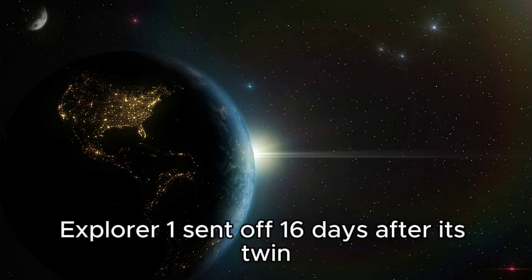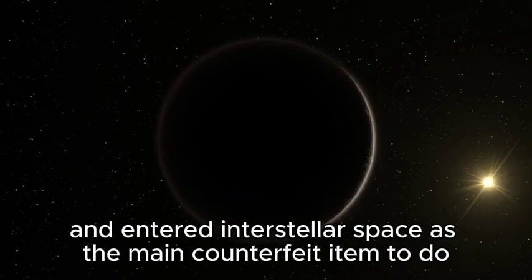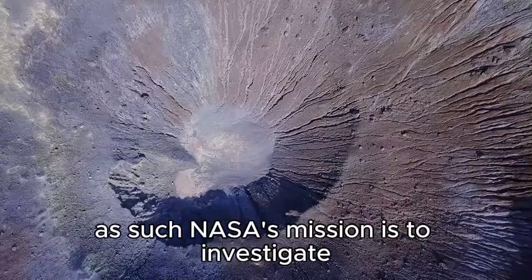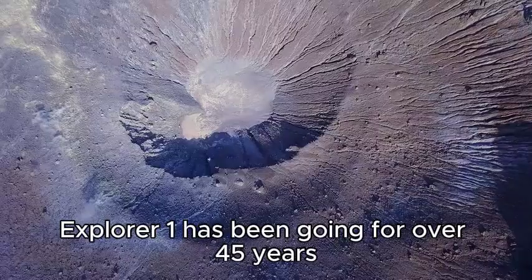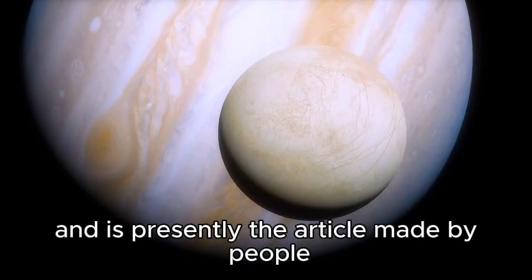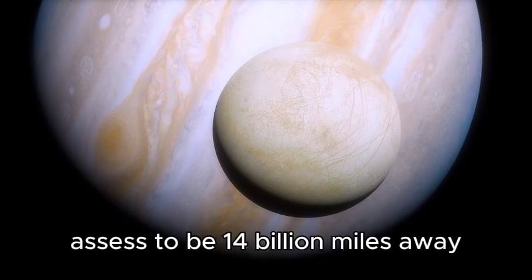Voyager 1 launched 16 days after its twin, Voyager 2, and entered interstellar space as the first artificial object to do so. NASA's mission is to investigate the deepest levels of our solar system and the outermost reaches of space. Voyager 1 has been traveling for over 45 years and is currently the farthest human-made object from Earth, estimated to be 14 billion miles away.